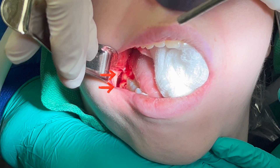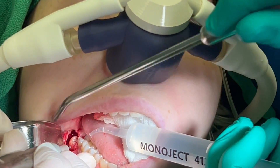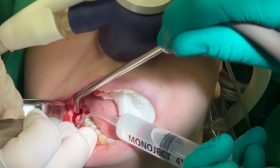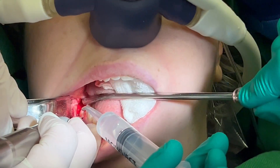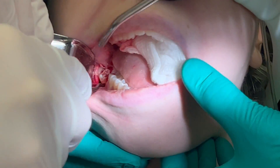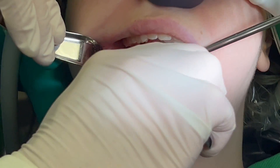Here are the bottom right teeth coming into view. I'm able to remove the superior tooth in one piece. However, there's no path of draw with the inferior tooth, so I need to section it and remove it in pieces. Here comes the first half, and here's the second half.